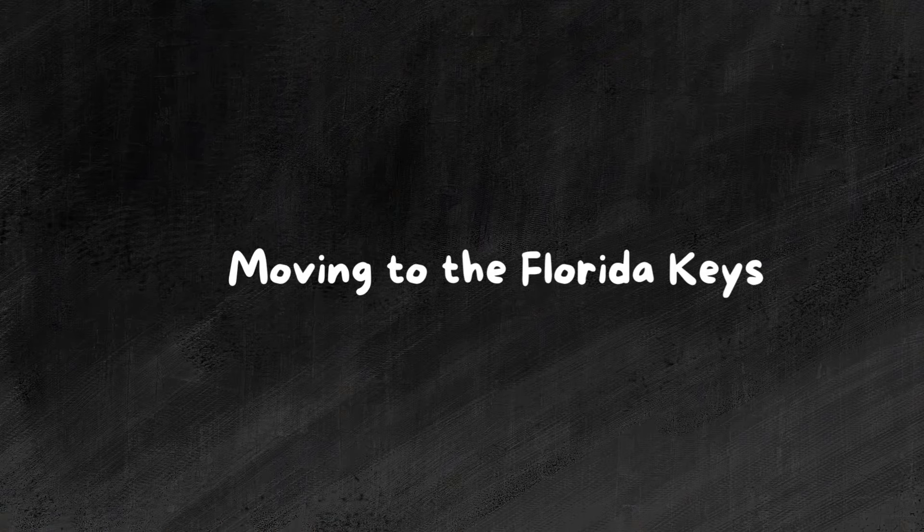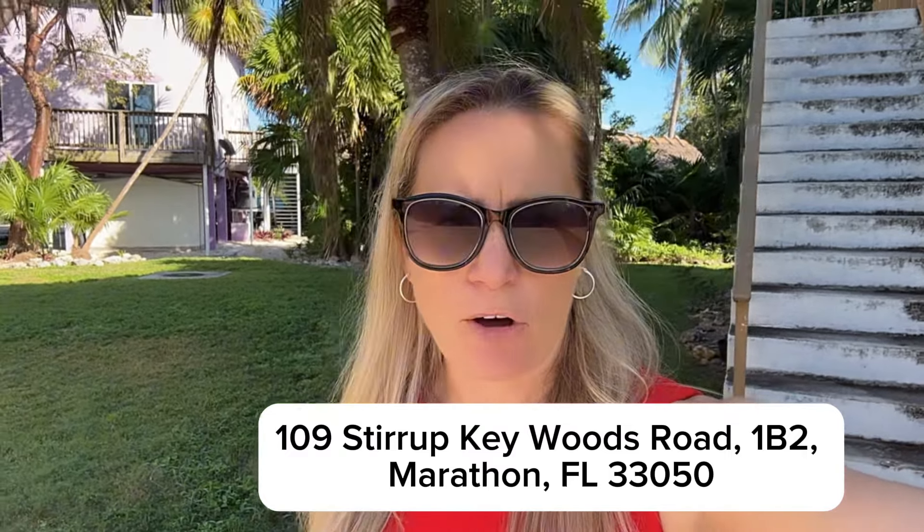Looking for an affordable place here in Marathon? Well, stay tuned. We got one for you. Hey everyone, my name is Amy, Amy Primo and Thomas Carden, and we are local real estate agents here in the Florida Keys. If you're looking to buy or sell, give us a call. Today, we're over at Stirrup Key Condominiums in Marathon, and we've got a great affordable townhome for you to see.